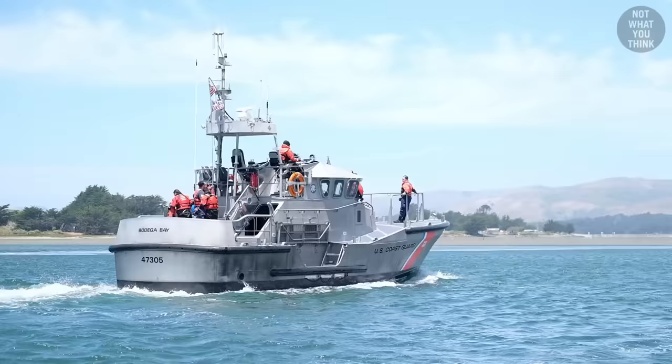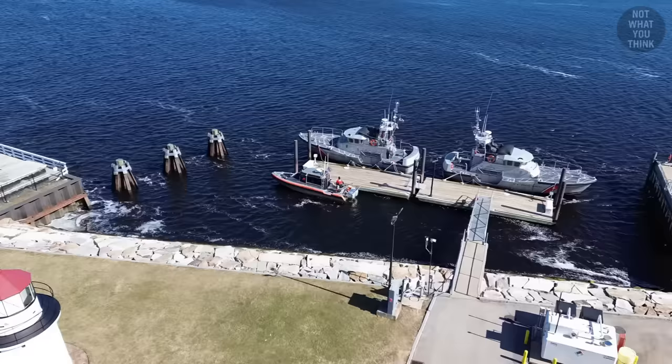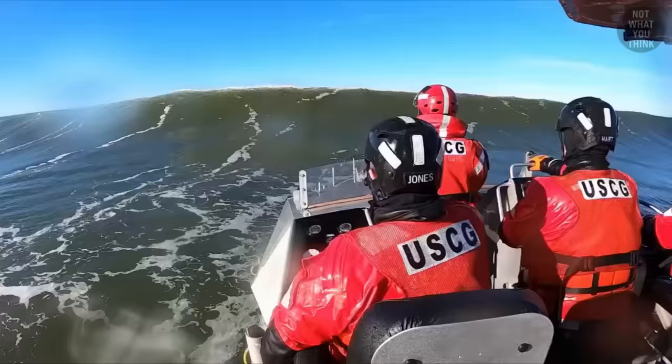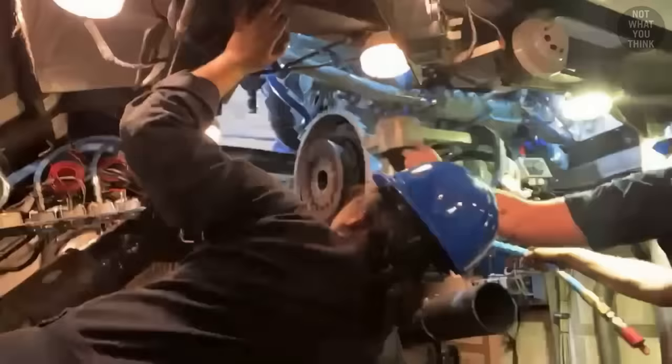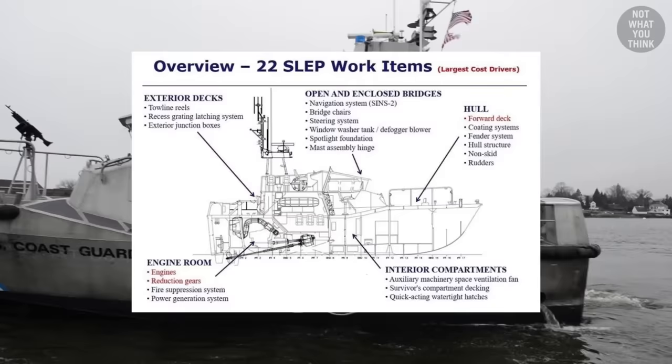This is why those 107 boats are currently undergoing a service life extension program, at a total cost of 190 million dollars. This will add an additional 20 years to their life, by replacing their obsolete propulsion engines — which are increasingly difficult to maintain and repair — along with improvements like changes to structural components and updating of their electronics.